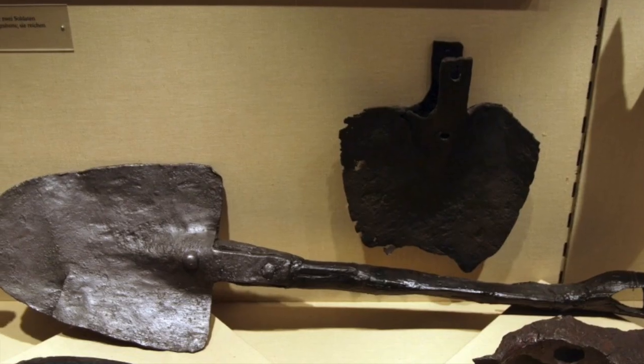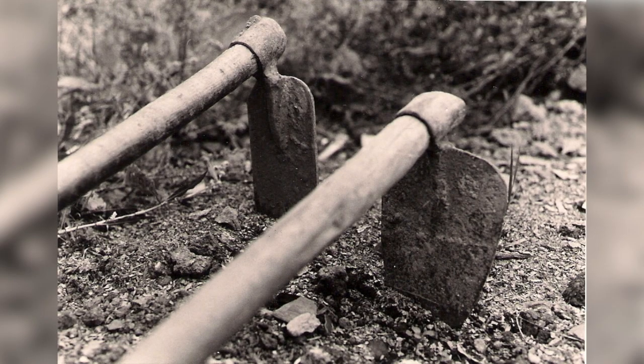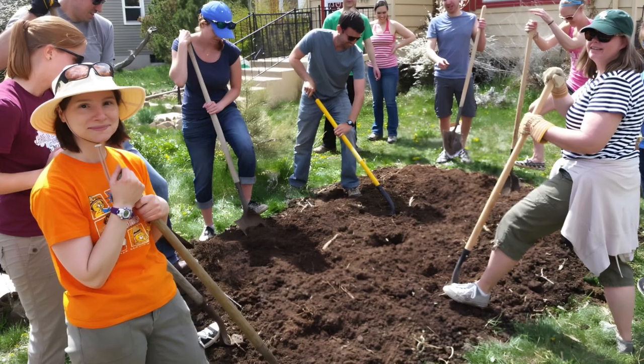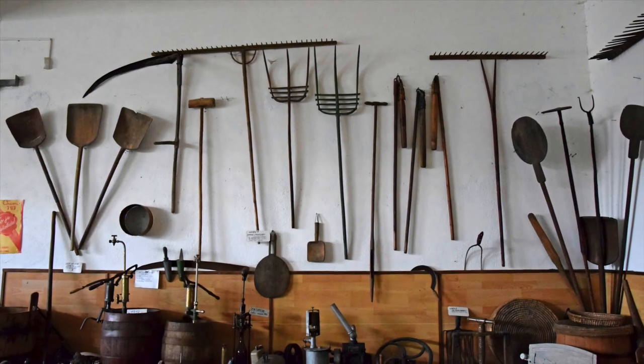We have been using manual hand tools since the dawn of civilization, and a lot of the jobs we use them for haven't really changed that much over the years. So when it comes to the hand tools that we use for agriculture and gardening, landscaping or construction, there are a few that have really stood the test of time — tools like the rake, the hoe, shovels, scrapers, pitchforks, and cultivators. These tools essentially perform five basic functions.